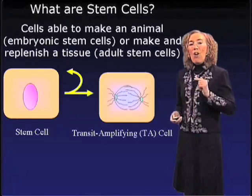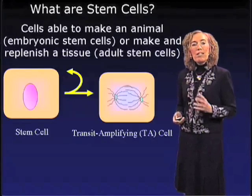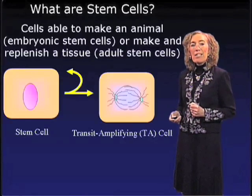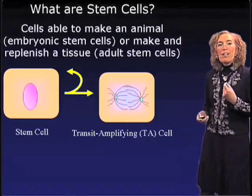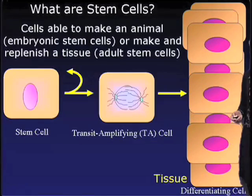But these cells also have the remarkable capacity to divide to generate cells that are very rapidly proliferating, that we call transit amplifying cells, or TA cells. These cells are in a transition zone, so they're rapidly proliferating, and at some point along the lineage, these cells will go on to differentiate to create the tissues of the body.